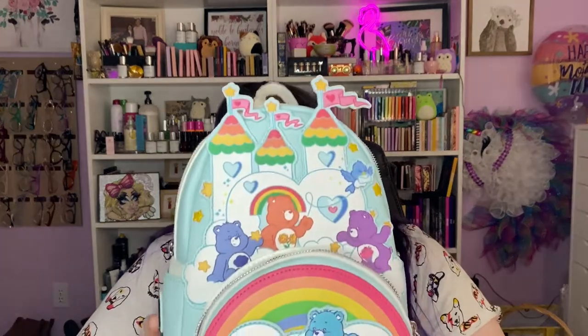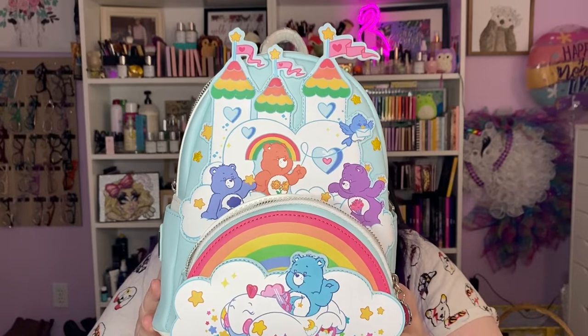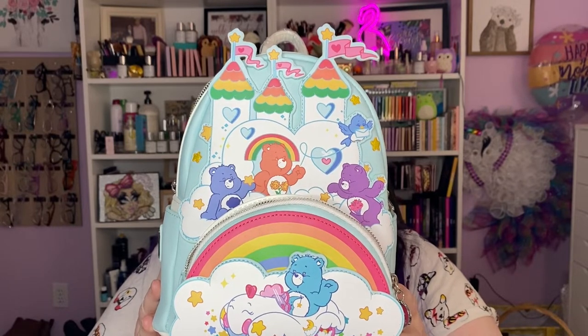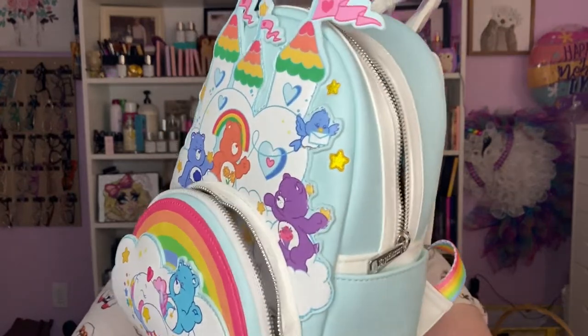Next one — I don't normally buy two at a time, but I couldn't decide. These two released around the same time, there was a pre-order, and I could not choose because they both mean so much to me — totally different vibe. This is the Care Bears Loungefly.